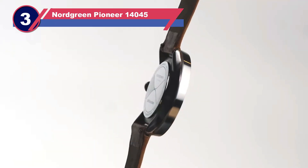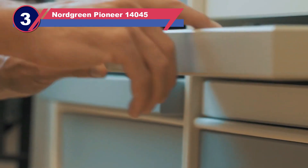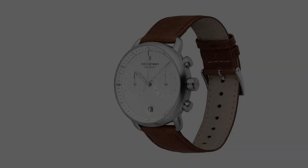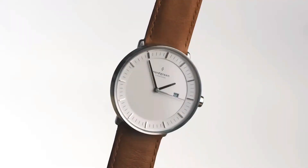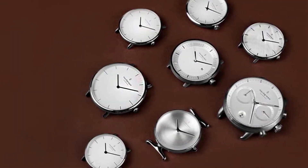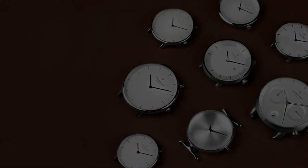Number three: Nordgreen Pioneer eco-friendly watch. Nordgreen, a Danish watchmaking company, is renowned for its dedication to crafting top-quality timepieces with a strong focus on sustainability. Their commitment to eco-friendly design is evident in their watch, featuring a genuine leather band that can easily be swapped with a vegan leather alternative crafted from recycled materials. The manufacturing process ensures that no harsh chemicals or toxins are used, reinforcing the watch's eco-conscious nature.